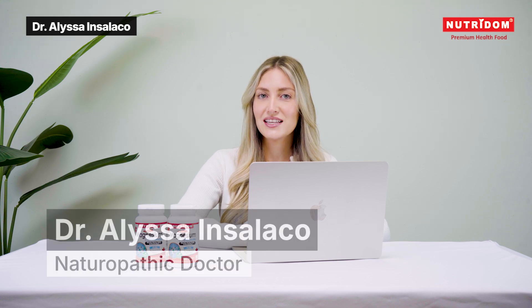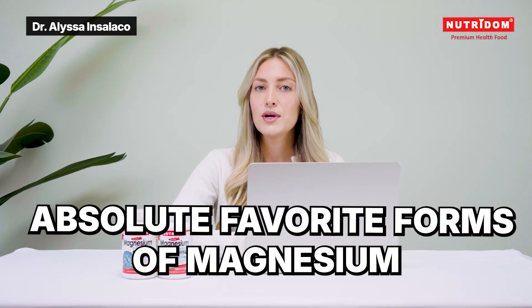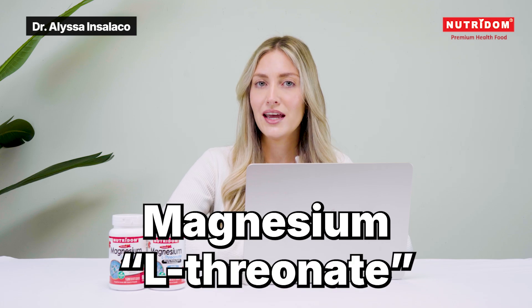Hi everyone, I'm Dr. Alyssa, a naturopathic doctor, and today we're going to be diving into my absolute favorite form of magnesium for cognitive health, and that's magnesium L-threonate.